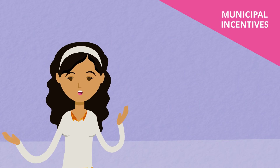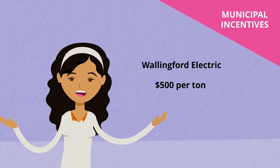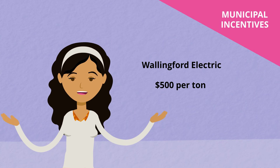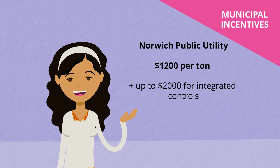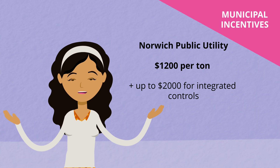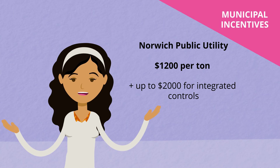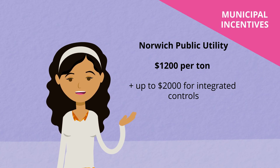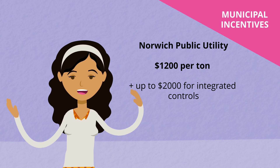Some municipal utilities offer rebates on qualifying systems. Wallingford Electric offers a residential electric heating and cooling system rebate of up to $500 per ton for qualifying systems purchased and installed between August 1, 2023 and December 31, 2024. Heat pump incentives are also available to customers of Norwich Public Utilities. Participants in the NPU pilot program receive a $1,200 per ton rebate toward the purchase and installation of a heat pump, plus up to $2,000 for integrated controls, including both labor and materials.